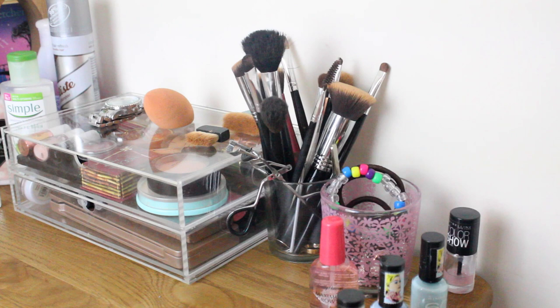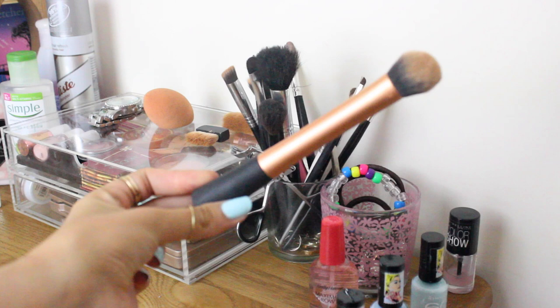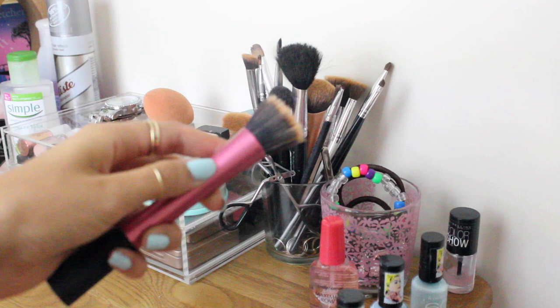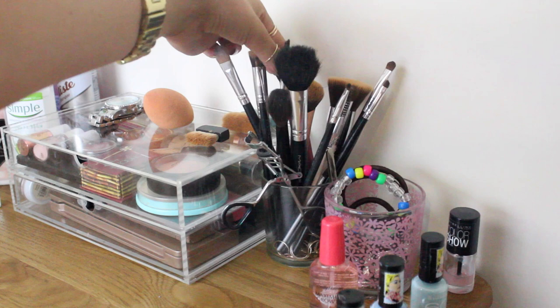Moving on to my brushes — I don't actually bring that many, although it may look like it. They all have a use. I bring my Sigma Flat Kabuki for my powder foundation, the Real Techniques Expert Face Brush for my liquid foundation, and my stippling brush, which gives a really nice finish and can also be used for cream or powder blush.